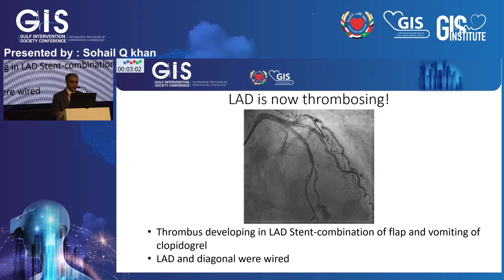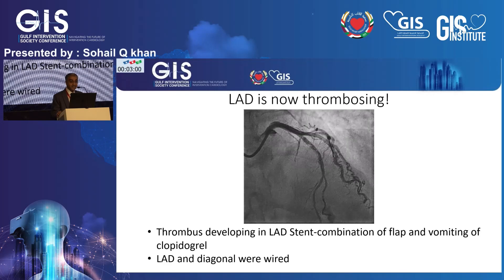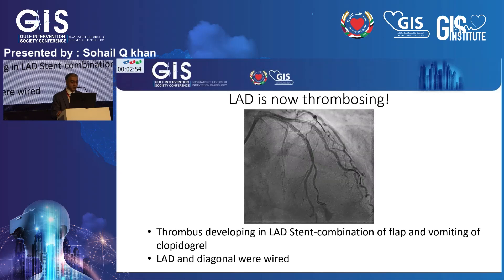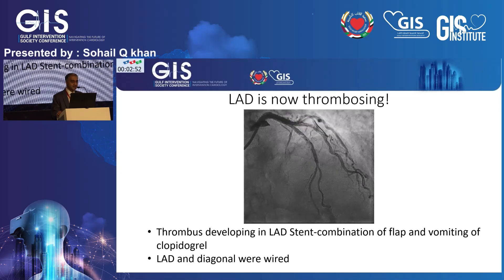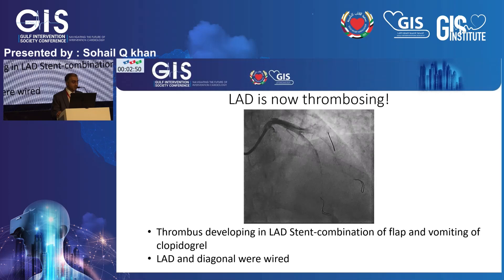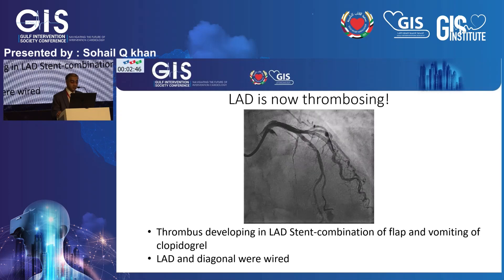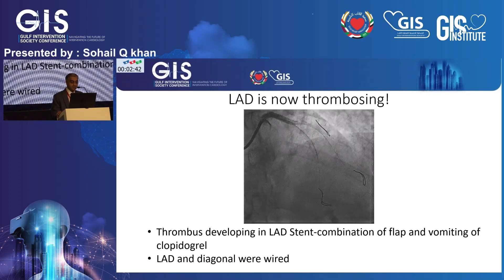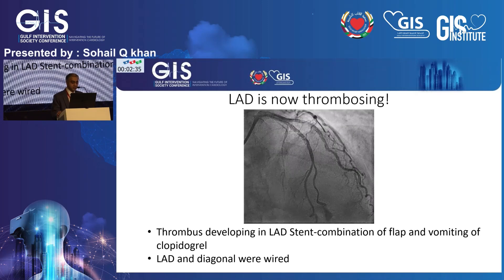At this stage we were told she had ST elevation anteriorly. In the AP cranial view you can see that she had started to thrombose the recently deployed stent. We had given her clopidogrel at the start of the case, but she had vomited, so she probably didn't have much antiplatelet on board. We gave her eptifibatide at this stage and also wired the upper diagonal.